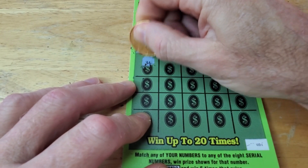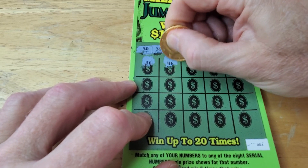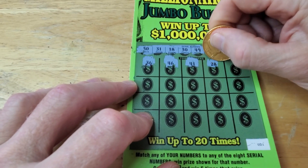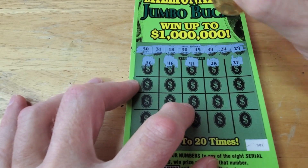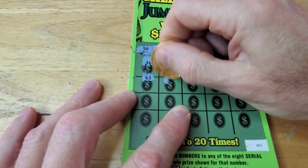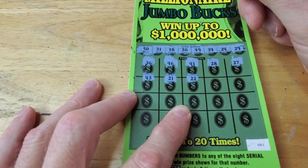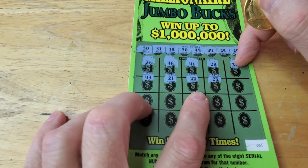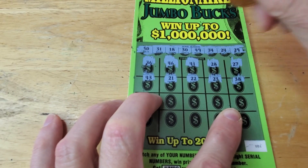Here we go. We got a 36 — no. 34 — yes! A 46 — no. 41 — no. 28 — no. 20, we got a 29. 27 — no. 43 — no. 21, a 22 — we need a 24. Another 22. Is the next one going to be 24? 21, 22, 23 — is this going to be the 24? Of course not. That would have been perfect.